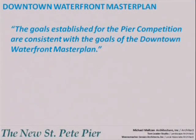Thank you very much for allowing me to present this afternoon. I want to begin by highlighting some of the guiding principles that the design team used when we developed the concept for the new St. Petersburg Pier, and point out that on page 28 of the City's Downtown Waterfront Master Plan document, it states that the goals established for the pier competition are consistent with the goals of the Downtown Waterfront Master Plan. So the goals of the City's Waterfront Master Plan were the goals of our design team.